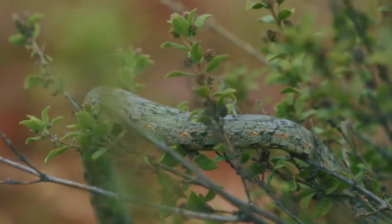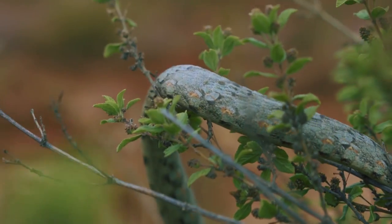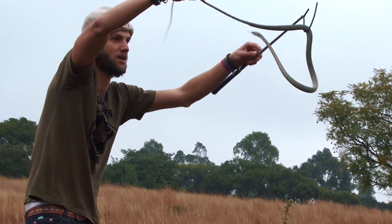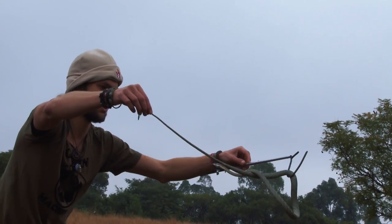So these guys will feed on chameleons, they'll feed on little geckos in the trees, tree frogs. She would take the opportunity if she had it to eat a bird, but they are extremely difficult to catch.